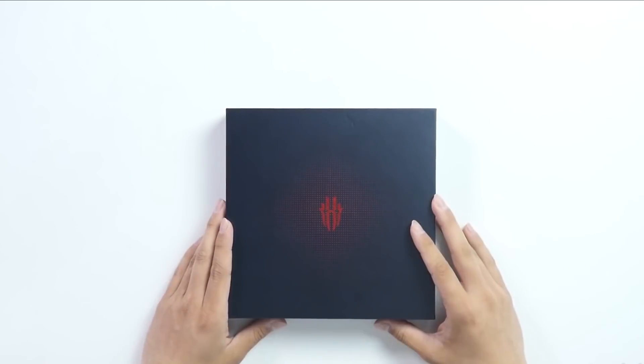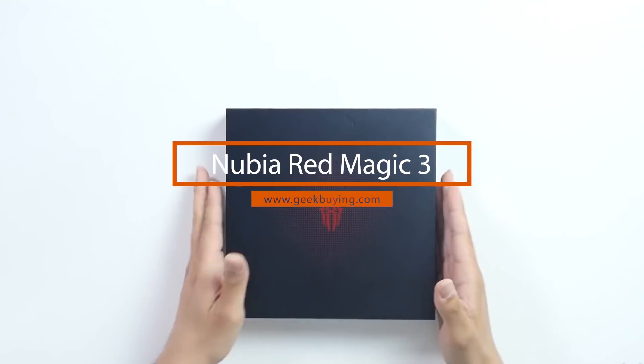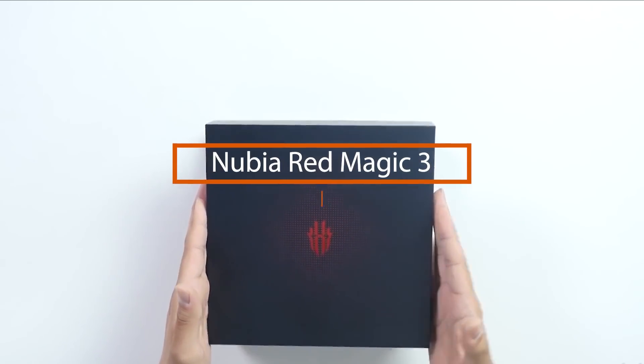Hi guys, welcome to Geekbuying. Today let's take a look at the newly released gaming phone, the Nubia Red Magic 3.